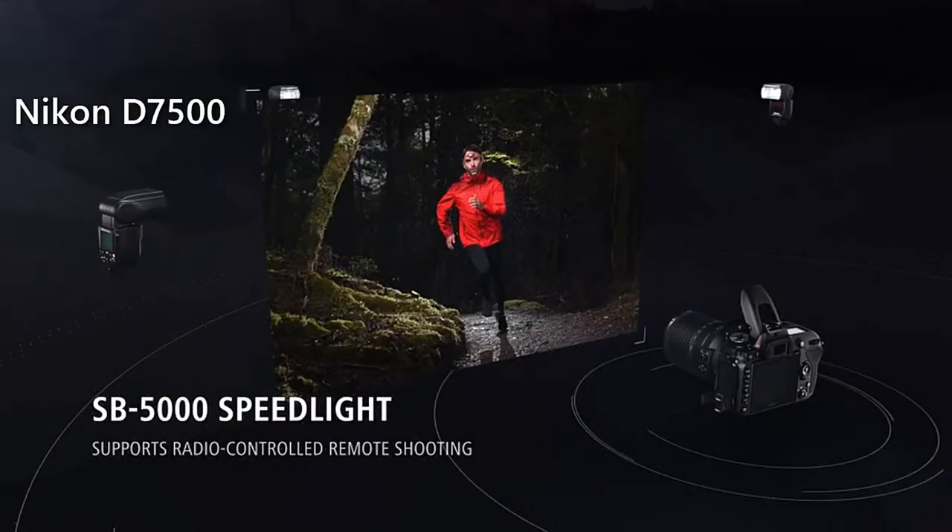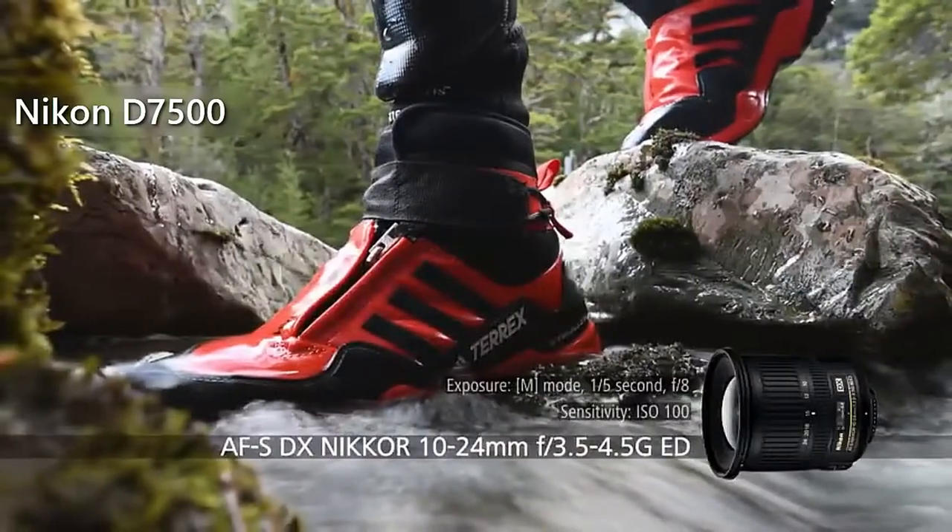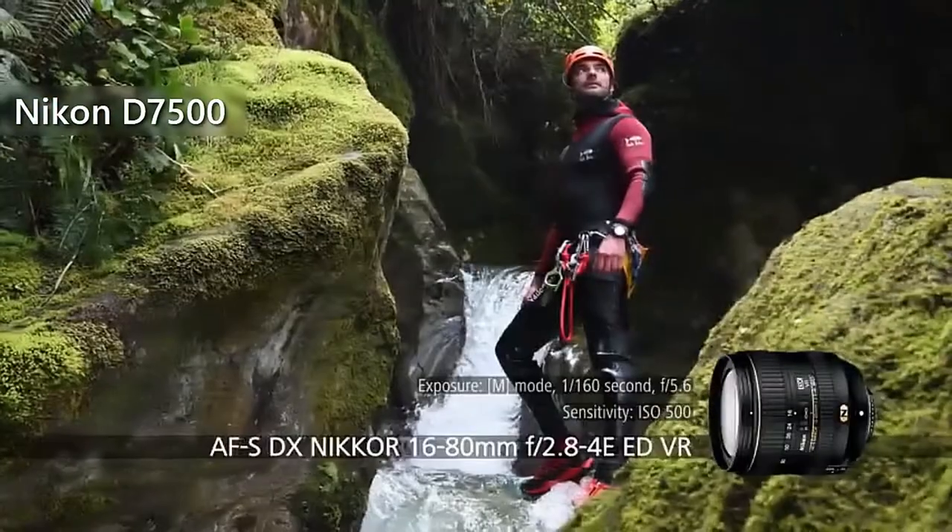To conclude, I strongly recommend you consider the Nikon D7500, and if you ever decide to purchase it, you will never regret that decision.